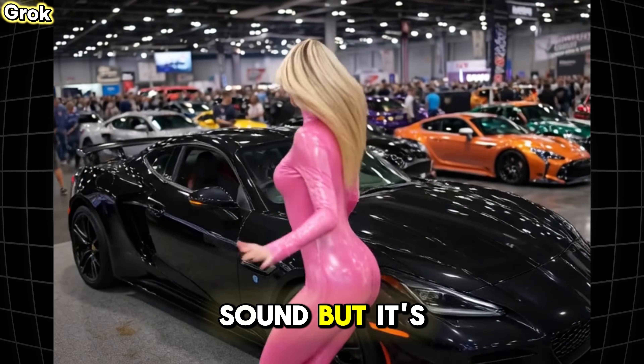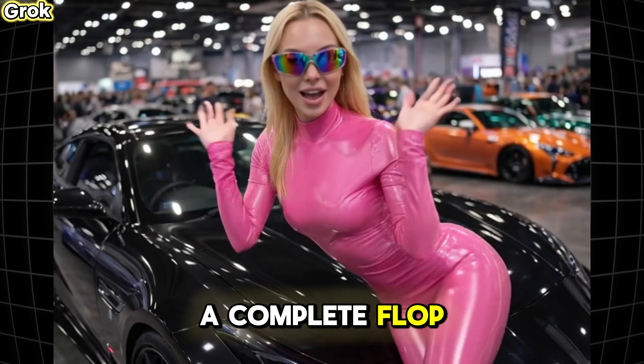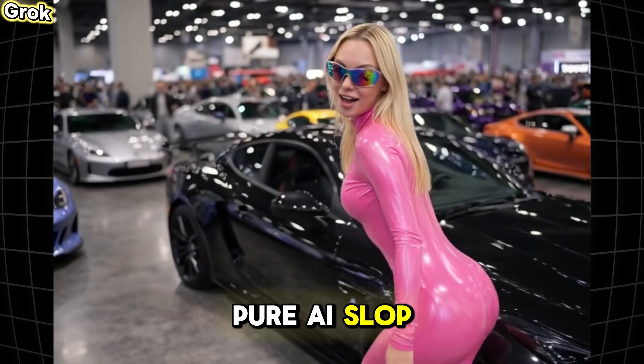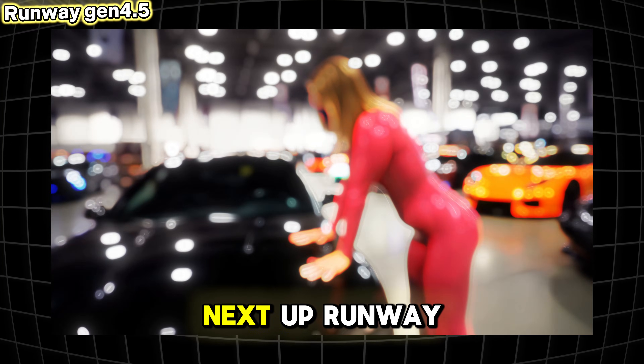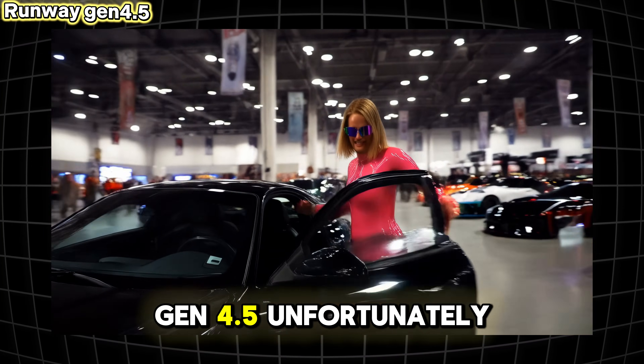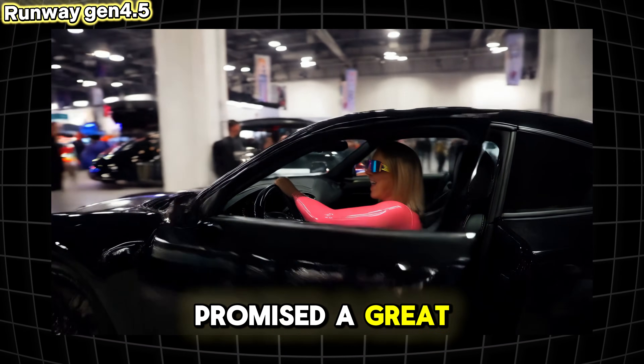Next up is Grok Imagine — unfortunately this one is a failure. There is some sound but it's just gibberish noise. The animation is a complete flop, pure AI slop. Not much to say here, a total failure by Grok.